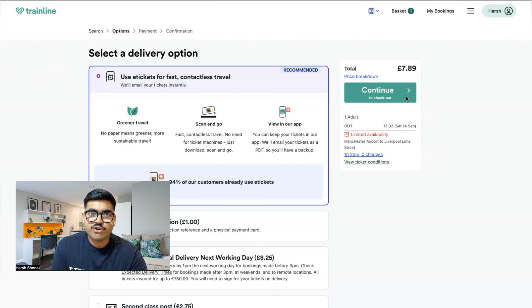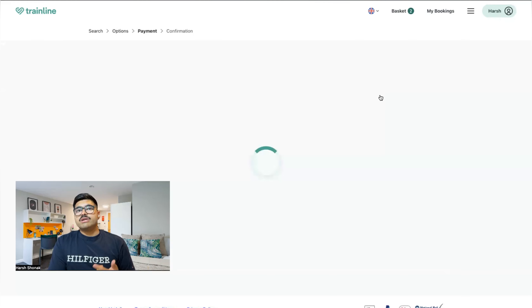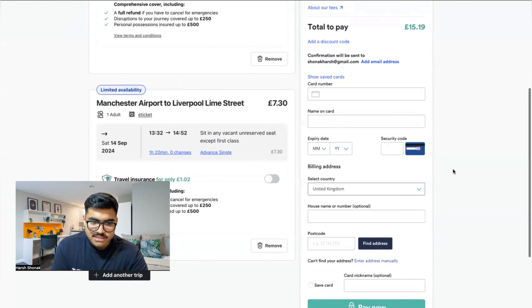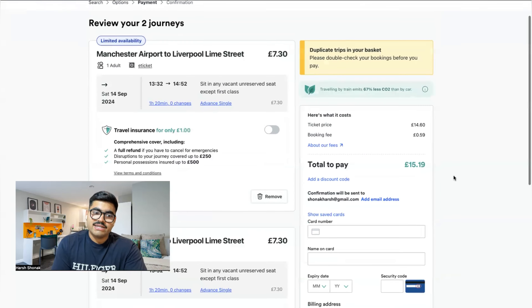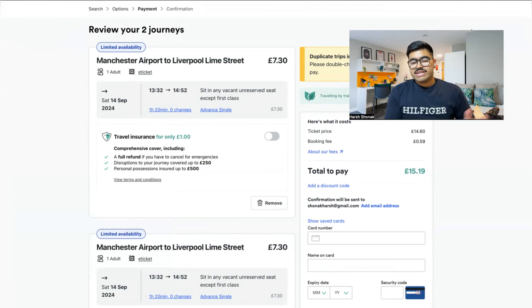Before moving to payment, select e-tickets — you'll get a QR code on your Trainline app which you can scan and travel directly, or they'll email you the ticket. Both ways work. Just click on e-tickets and continue. For payment you can use your card, Apple Pay, credit card — any card will work, even a forex card if you're carrying one. Click Pay Now and you'll get the tickets on your mobile app and via email.